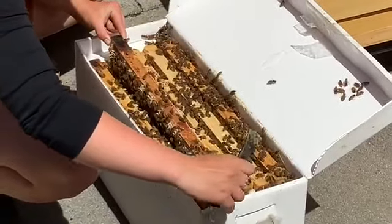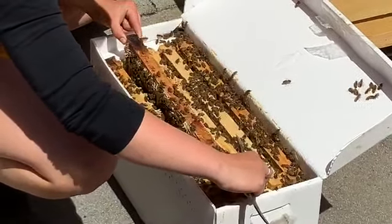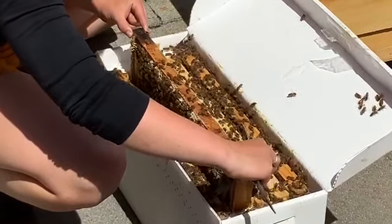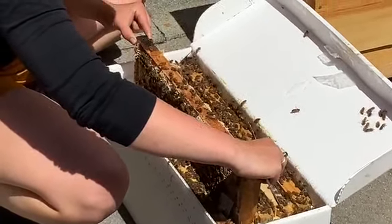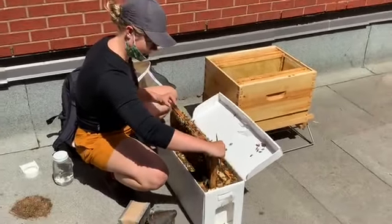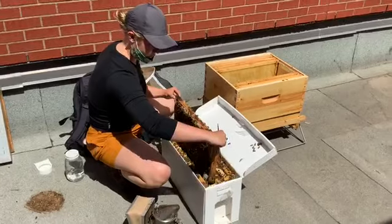And you can see I'm not wearing protection — sometimes I wear my veil, but I don't have any protection on. That is because, unless I do something wrong, they won't sting me. They're very gentle.